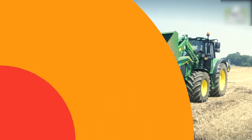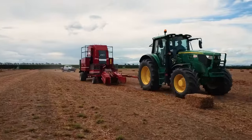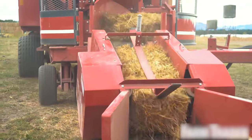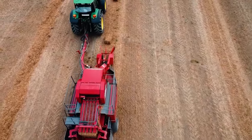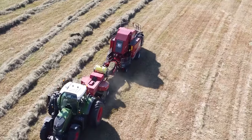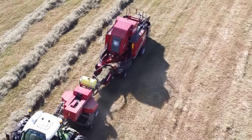Priced between $6,000 and $8,000, the Bale Baron BB500 is a compact yet powerful solution for small-scale farmers looking to streamline their baling process. This innovative machine quickly bundles small bales into larger, easily manageable units, significantly reducing handling time and labor costs. Its efficiency, combined with a user-friendly design, makes the BB500 an invaluable asset for increasing the productivity and profitability of your farm operations.